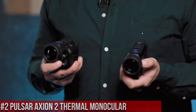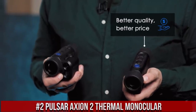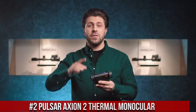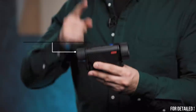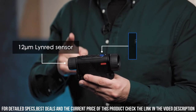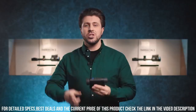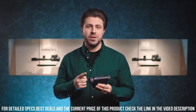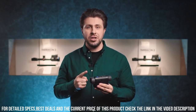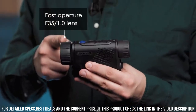Number 2: The Pulsar Axion 2 Thermal Monocular — your ultimate tool for exploring the unseen world. With its advanced thermal imaging technology, the Axion 2 allows you to see in complete darkness, through fog, and in challenging weather conditions. Equipped with a high-resolution thermal sensor, the Axion 2 provides clear and detailed thermal images, allowing you to spot wildlife, detect heat signatures, and navigate with confidence.